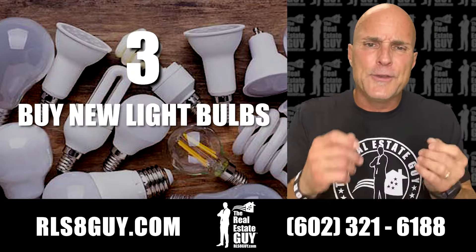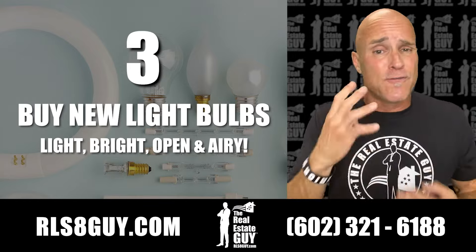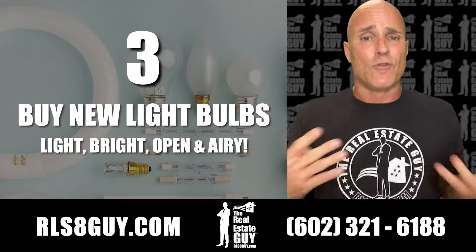Number three, buy new light bulbs. Get the newer ones — they really make your rooms pop. Light, bright, open, and airy. There's four things that I love to say whenever I list a home.